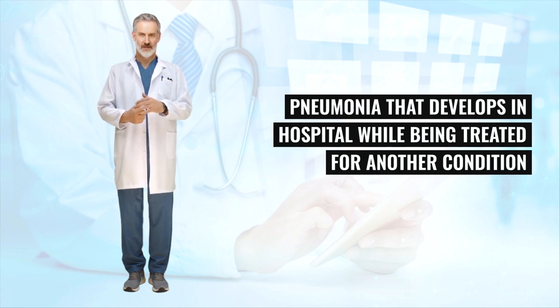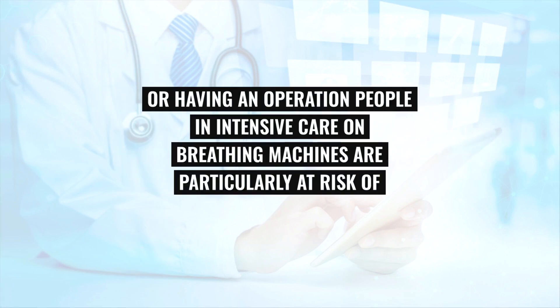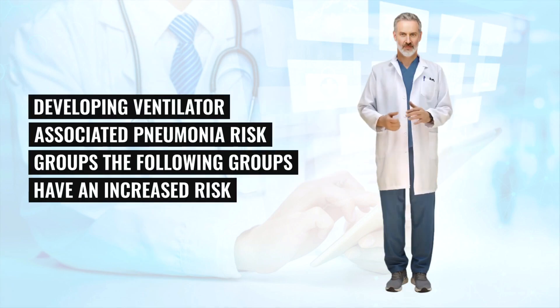Hospital-acquired pneumonia develops in hospital while being treated for another condition or having an operation. People in intensive care on breathing machines are particularly at risk of developing ventilator-associated pneumonia. Groups with an increased risk of developing pneumonia include babies and very young children, elderly people, people who smoke, and people with other health conditions such as asthma, cystic fibrosis, or a heart, kidney, or liver condition.